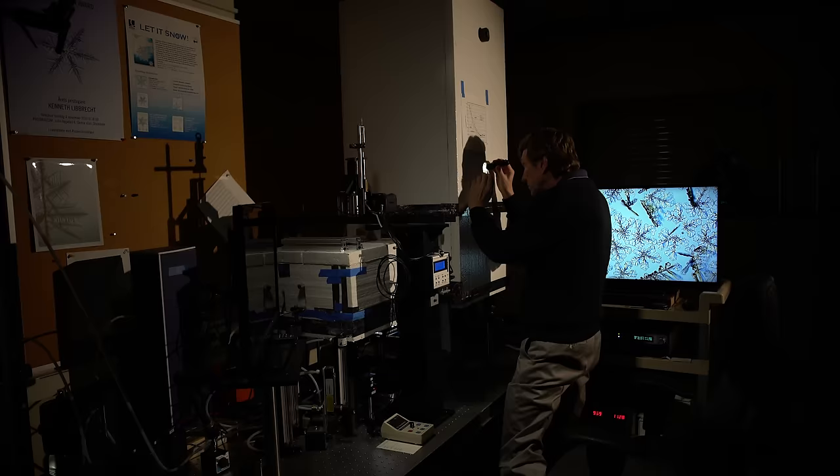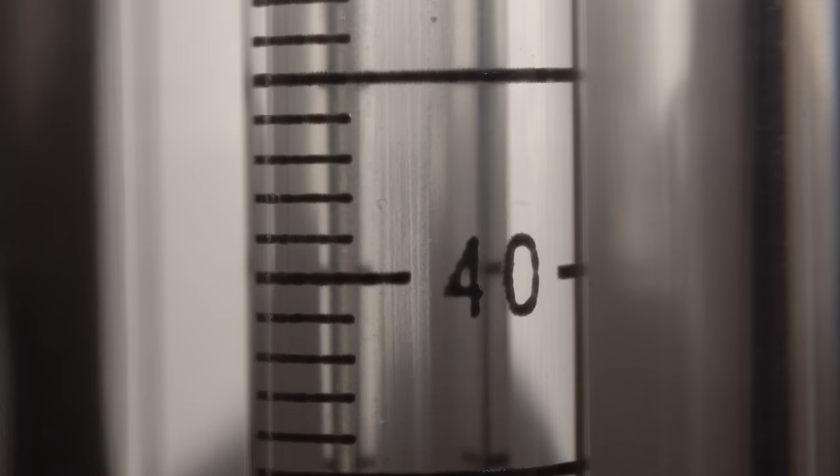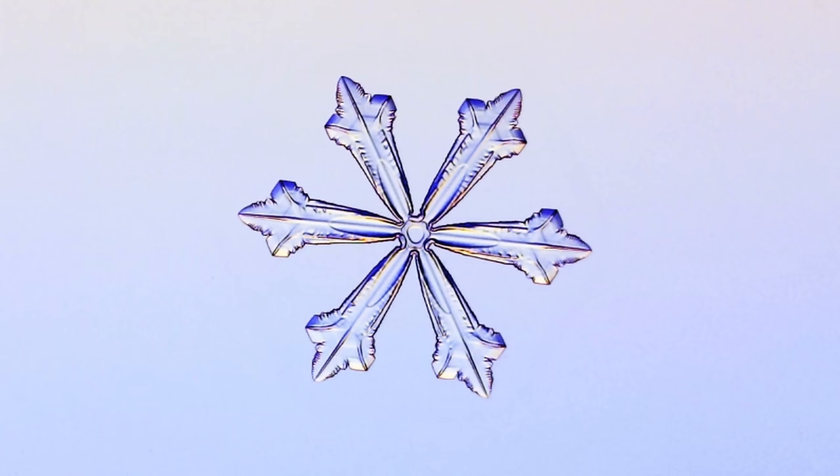In his lab at Caltech, physics professor Ken Liebrecht has figured out how to solve that mystery. Inside a chamber, he makes snowflakes from scratch. He starts with humid air and drops the temperature until ice crystals start to form. When they get heavy enough, they fall. He catches them on a chilled plate, where he can watch them grow using time-lapse photography. As he boosts the humidity, arms begin to extend out from the corners. If he cools the air even more, branches shoot off the arms.